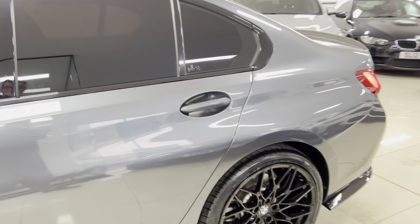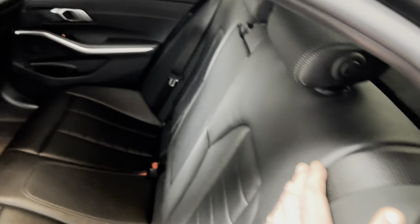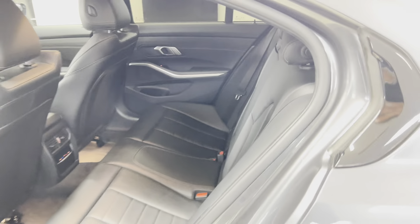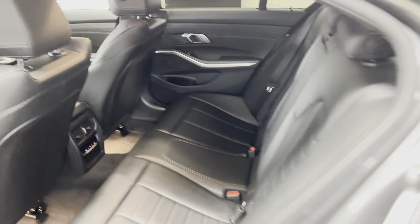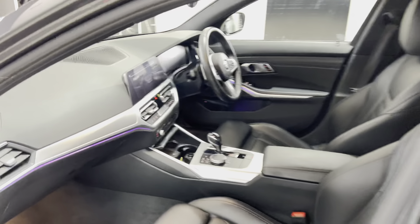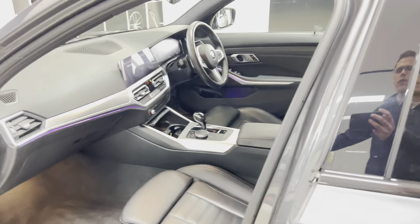BMW give a claimed range of around 37 to 40 miles of electric range, though that will vary depending on driving style, driving conditions, and how loaded or unloaded the car is. You still have a three-seat ISOFIX rear bench with plenty of space, and it is a very comfortable, intelligent, and well-thought-through interior like any Three Series should be, with features like heated front seats and ambient lighting.